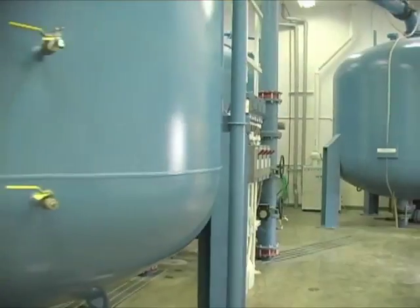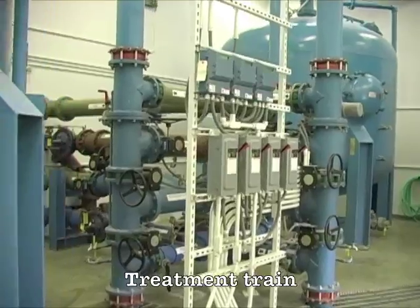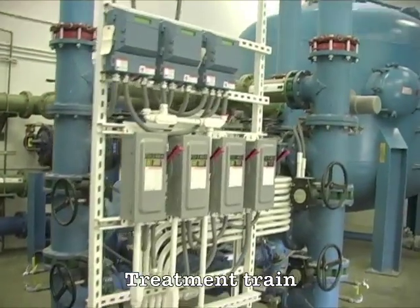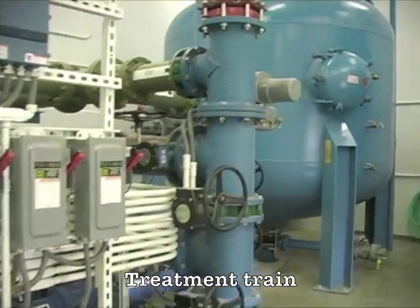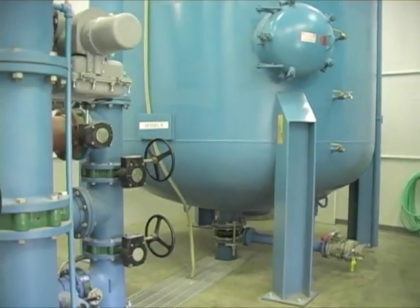The ease of operation is a major advantage — our plant is totally automated and takes very little maintenance. The arsenic we're receiving is in the form of arsenite, and we need to convert it to arsenate, which we do with chlorine, and it makes it a lot more treatable.